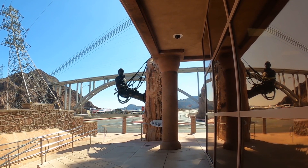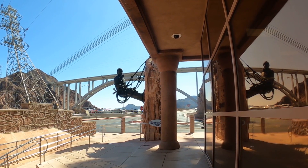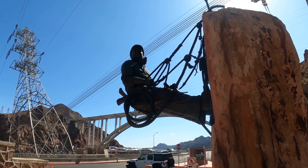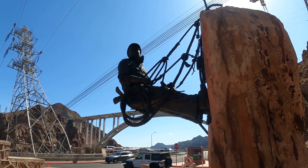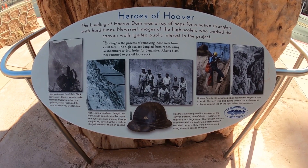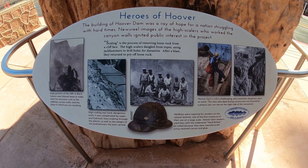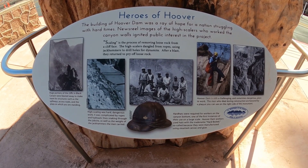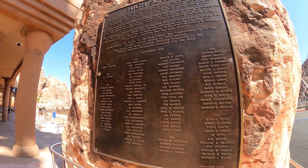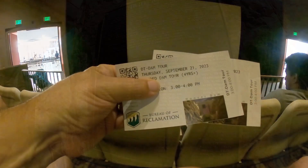Up at the end of the parking garage building is a memorial for all of the people who lost their life working on the dam. Ironically, the first person who lost their life on this project was the father of the last person who lost their life in the construction — it was a father and son.